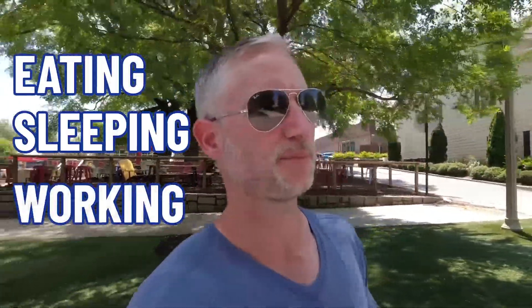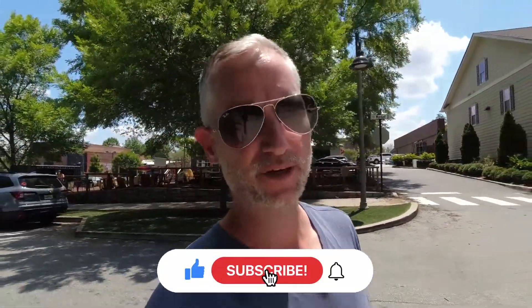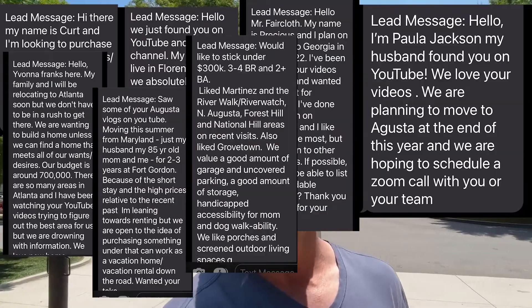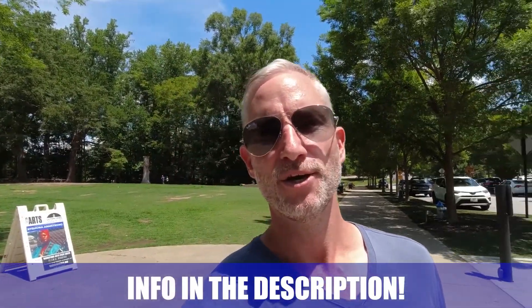Hey, if this is your first time to the channel and you want to know everything there is to know about eating, sleeping, working, playing — the good and the bad of living in Atlanta, Georgia — subscribe below and ring the bell for notifications so you can be the first to know about the current market here in Atlanta, or in this case Woodstock. My name is Denny, and the team and I get calls each and every day from people just like you looking to make the move to Atlanta — we absolutely love it.